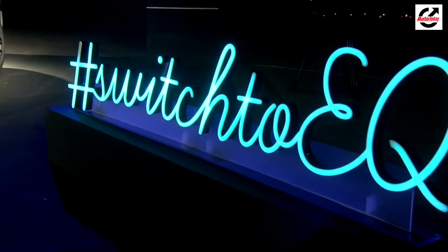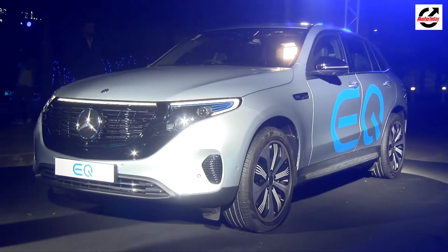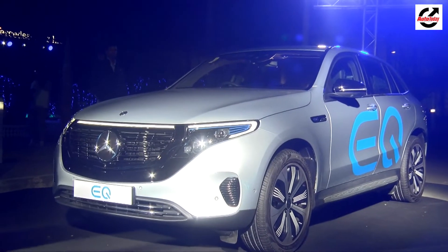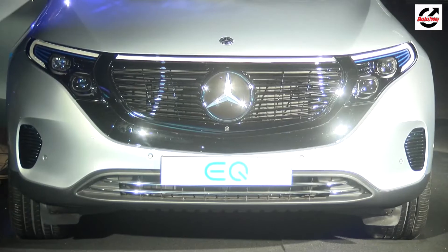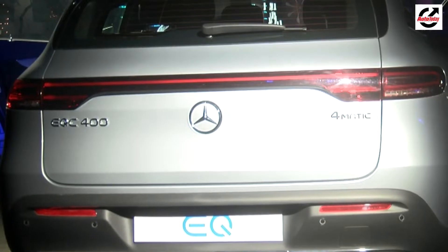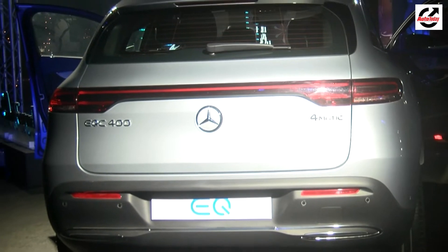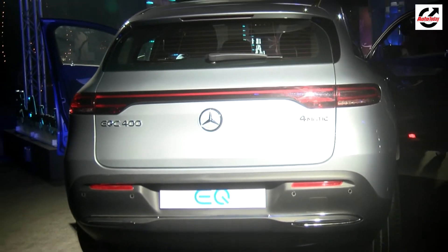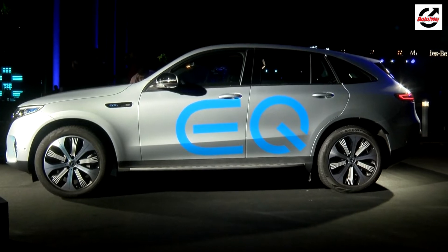The exterior of the EQC isn't very striking but does boast standout features like futuristic-looking full LED headlights, blue inserts, and a light bar running across the hood. Much of the styling is quite similar to the current crop of Mercedes-Benz cars, particularly its SUV range. Towards the rear, things have again been kept clean and simple with LED tail lamps unified by a full-length LED strip. The EV sits on aerodynamically enhanced alloy wheels that look quite attractive.